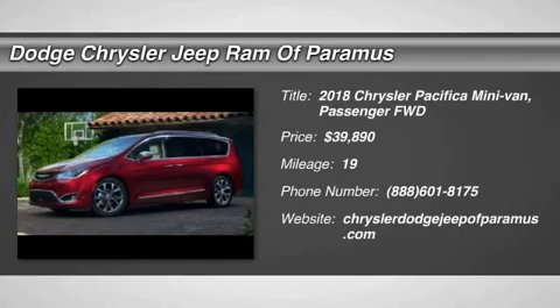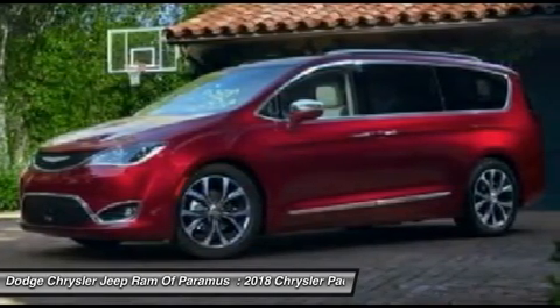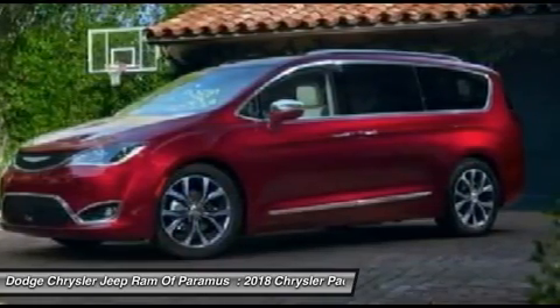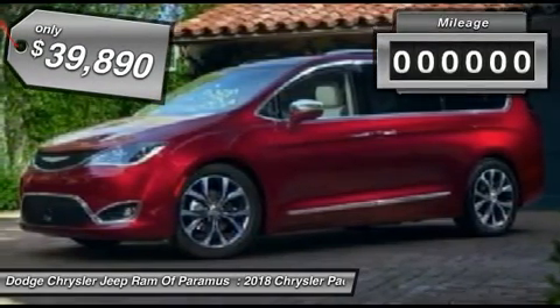Come test drive the 2018 Pacifica. The Pacifica crossover features the driving attributes of a sedan and the utility and space of a minivan or SUV. The Pacifica has top-notch safety scores, an upscale interior, and a spacious cabin that leaves room for your family to grow and is priced below $40,000.